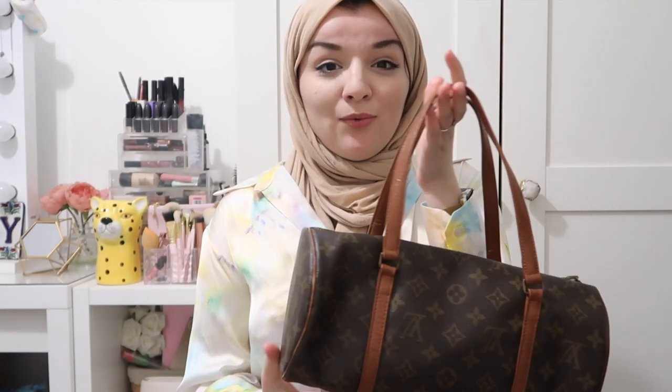I had been looking at this bag on Vestiaire for a while, and I thought if I looked on eBay I'd probably get a better deal. So I was searching on eBay, but as I said, you can't be certain that items are going to be real.